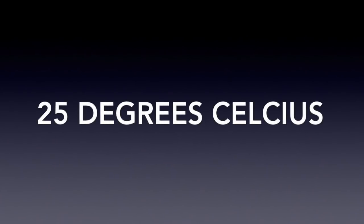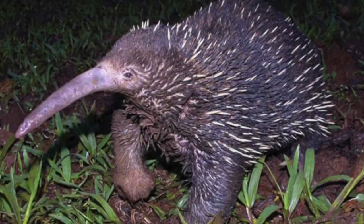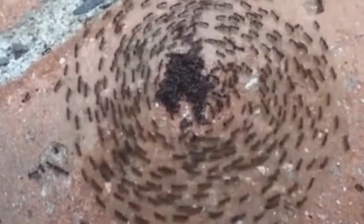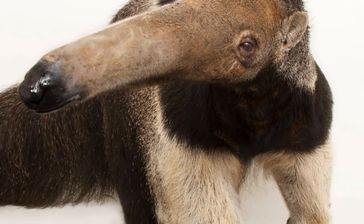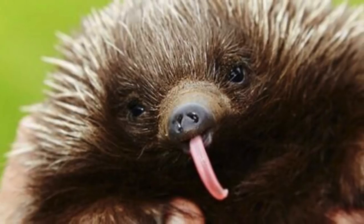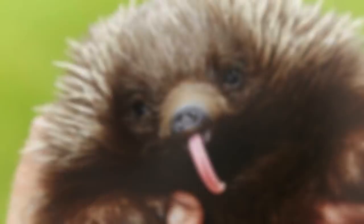They have no teeth, and they eat ants, termites, beetle larvae, and other soil invertebrates, similar to the anteater — and that gives them the name the spiny anteater. They have large claws to break logs, and they eat with their tongue. Their tongue is about 7 inches, give or take a little bit.